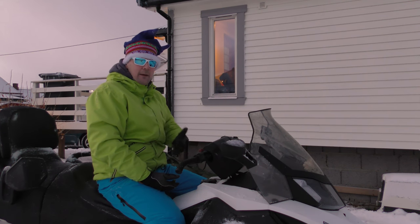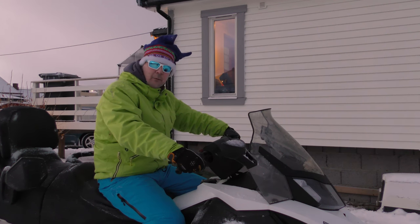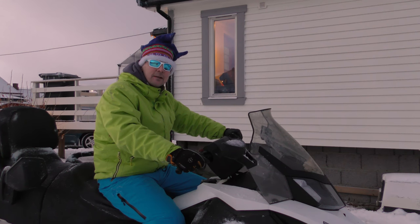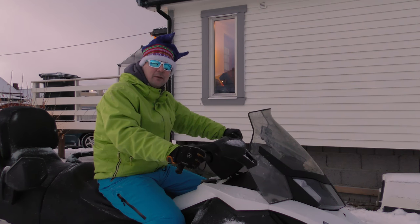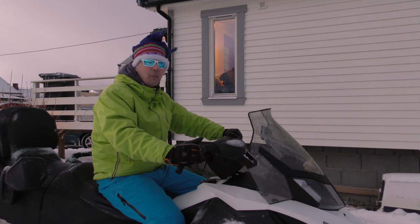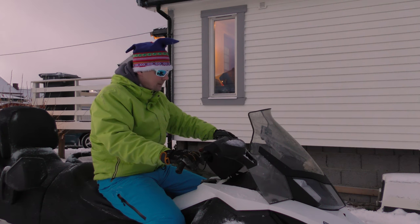We are going for trips in the mountains and so on. It's quite heavy — I guess about 340 kilos. And that's a lot to handle when you need to do things on your own. I'll do some more laps here.